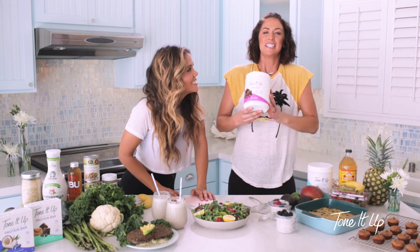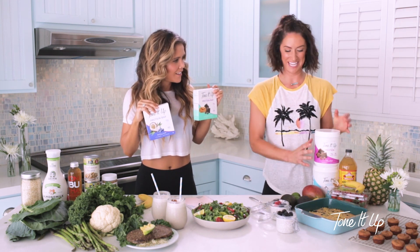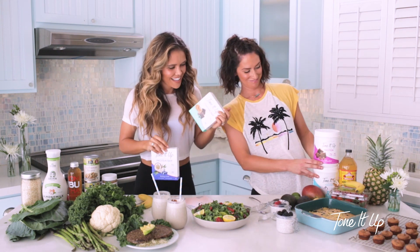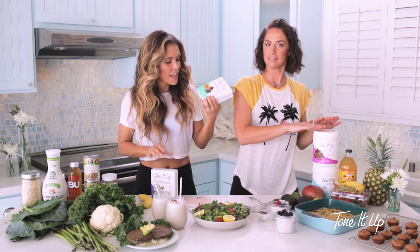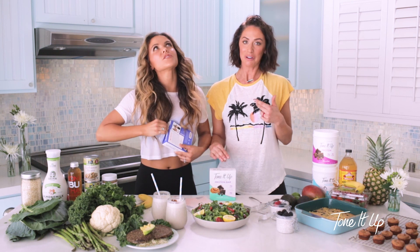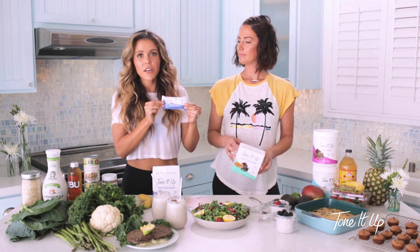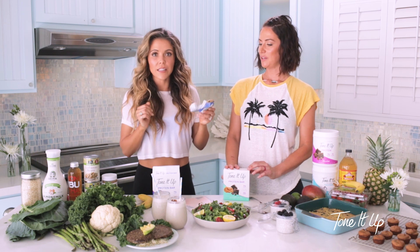One last thing — make sure you go to Target. Target sells Toned Up protein, which we use for all of our amazing meals. And these bars — so good, I just ate one of each flavor about an hour ago. We have chocolate and vanilla Toned Up protein at Target, and blueberry coconut bars. These are my favorite.